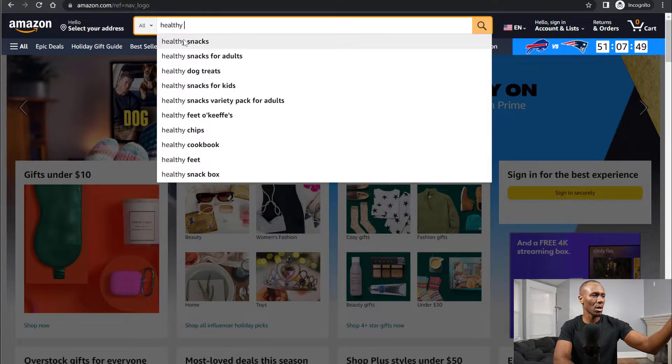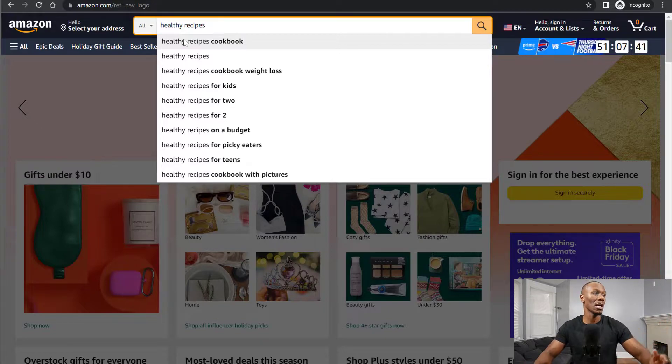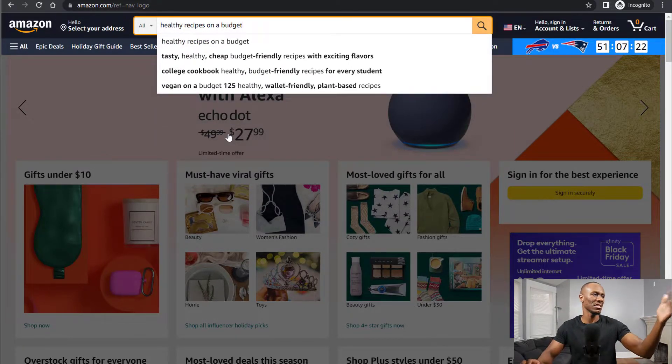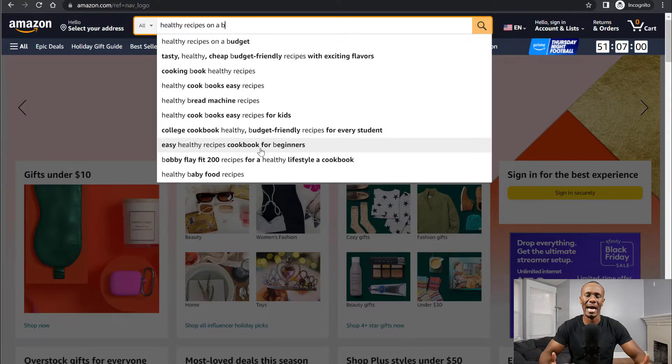You see words popping up — 'healthy recipes on a budget' — that's exactly what our niche is about, low budget recipes. 'Healthy recipes on a budget' is a title you could use on your book. You want to focus on finding keywords that other people are looking for. The great thing about Amazon is that when people are searching on Amazon, they're looking to buy. So use the Amazon search bar, type keywords related to your niche, see what pops up, and use that as your title — these are the titles people are actually searching for when looking for books online.